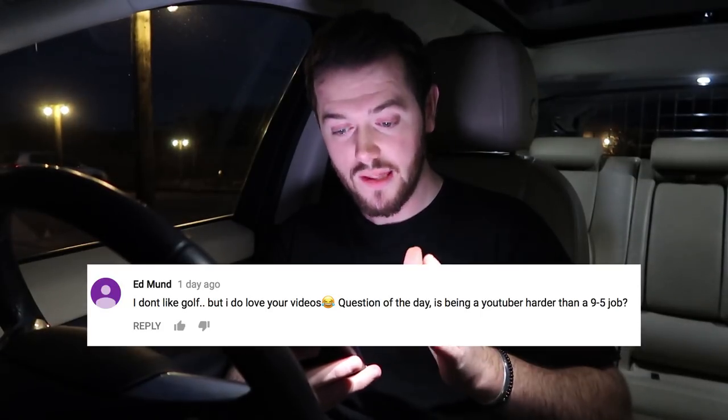If you haven't seen the video I did a couple of years ago, I'll link that in the description — a younger, probably slimmer version of myself was presenting it, so go check that out. If you liked this video make sure you give it a thumbs up. Question of the day — Edmund asks: I don't like golf but I do love your videos. Thank you Edmund, I appreciate that.